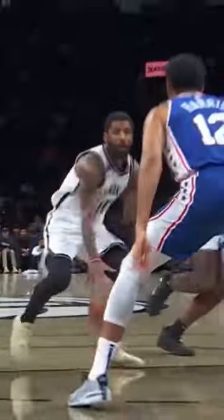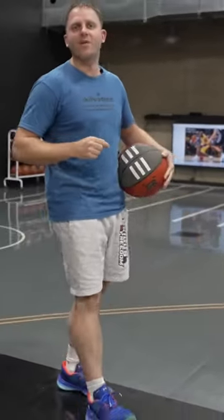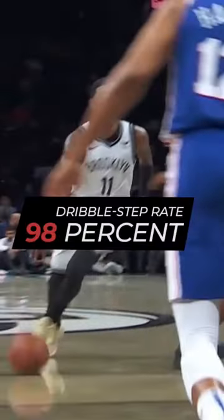In the times that Kyrie does take those multiple motion steps, he has such great accuracy that he's able to place the ball down directly before the inside foot hits the floor. In fact, he's so accurate that he has a 98% dribble step accuracy rate. But we're going to go over that in the next episode.